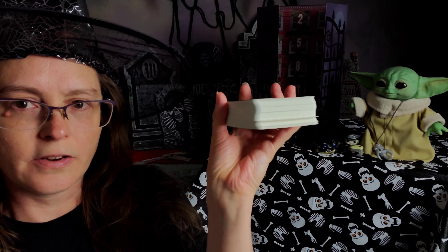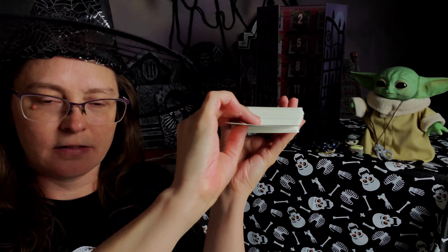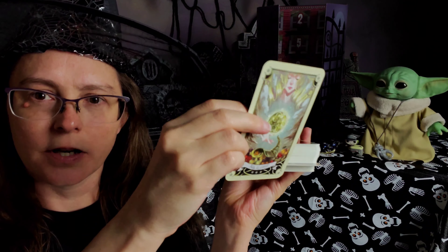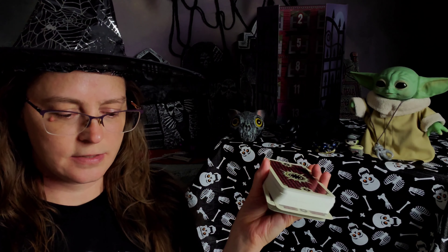And let's do another tarot card. So let's pick this one right here. That is Ace of Coins. Let's find out what that means. So far I really like this one.